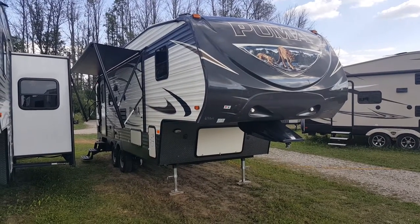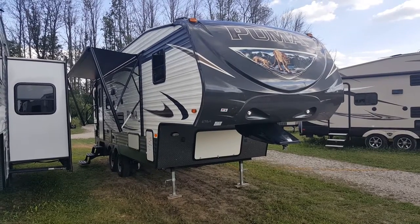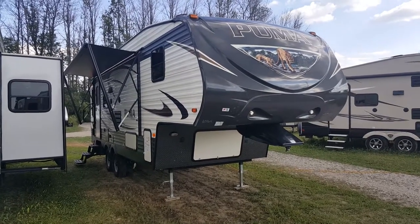Hey everyone, Jonathan Allum here once again from Campwood RV in Stratford, Ontario. Here to show you the Fresh Arrival — it's a 2017 Puma 253FBS, a 25-foot half-ton towable fifth wheel made by Palomino RV.